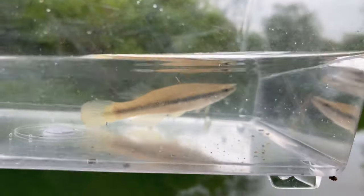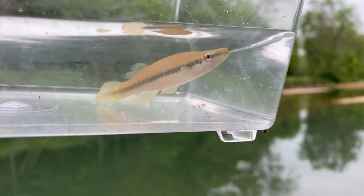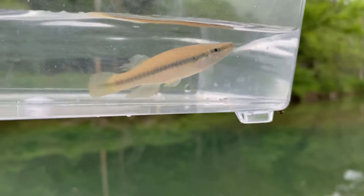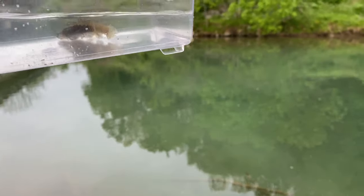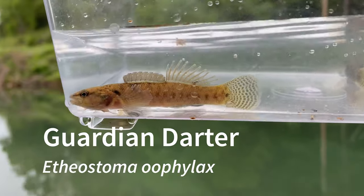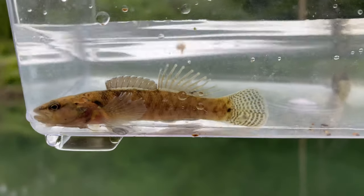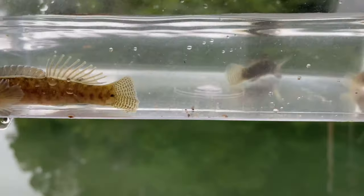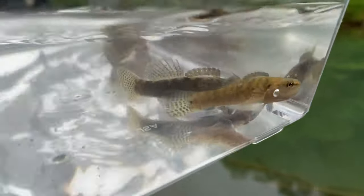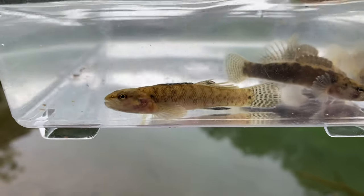Here is a black spotted topminnow — you've seen these in my videos before, they are really common, so I'm going to go ahead and let this go. What I think is really cool are these guardian darters. As you can see on their second dorsal fin they have tubercles, and those are there to mimic eggs — that is a really neat evolutionary trait. These are all males, and that one in the back is pretty dark. Really cool fish.